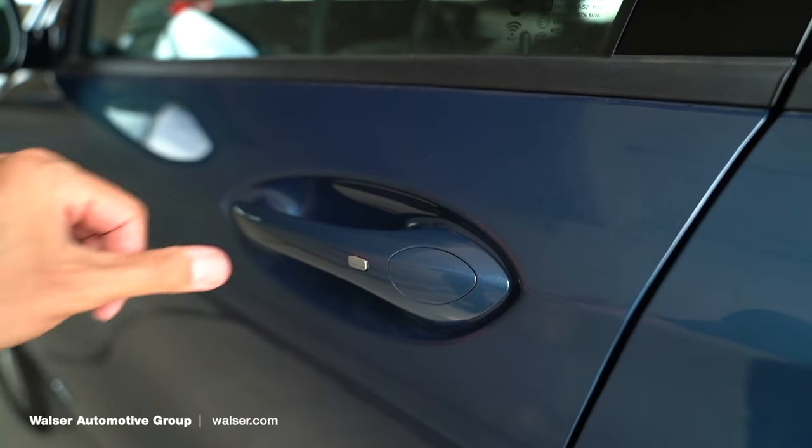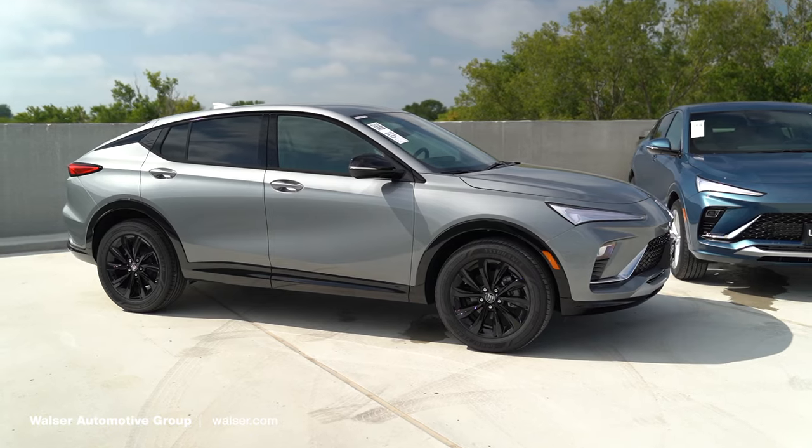A few other great features on the exterior: this is going to feature keyless entry. So when it's freezing cold or super hot out, you don't have to take the keys out of your pocket or purse — simply walk up to the door, click the button, and you're off and running.